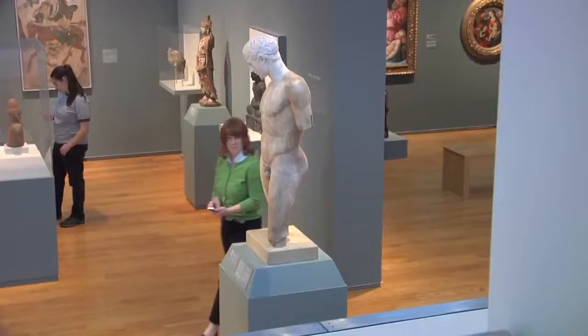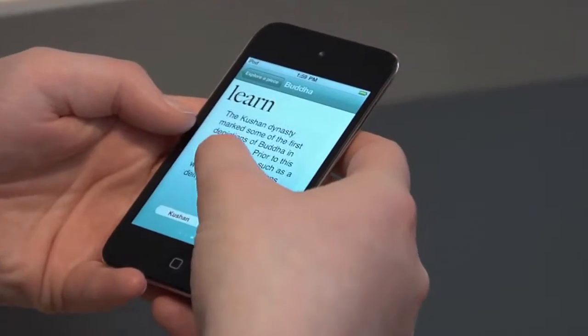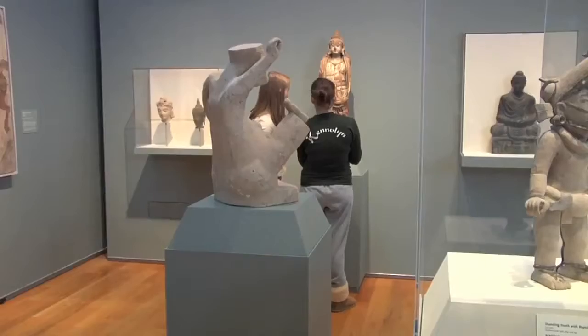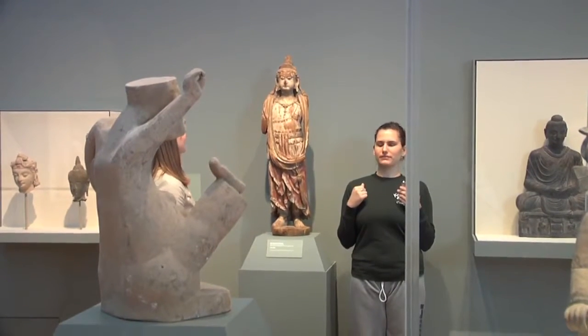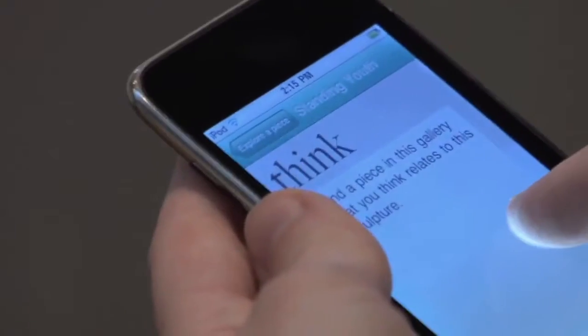The iPhone application really focuses on engagement and reflection in the galleries. Someone comes in and they choose a piece — immediately they just choose it because they're attracted to it, but then the questions prompt them to become engaged with the piece on a deeper level. It might ask them to mimic the way a statue is standing or think about the mood of the piece, and hopefully it will get them to think and brainstorm about art in a way that they never had before.